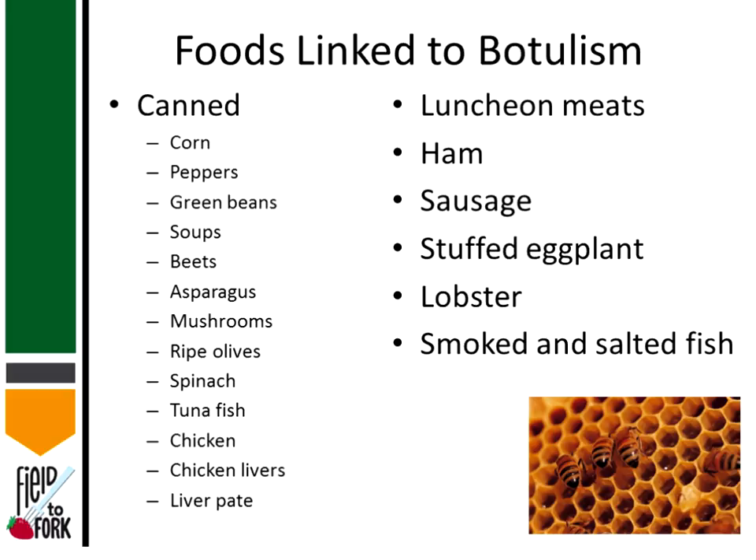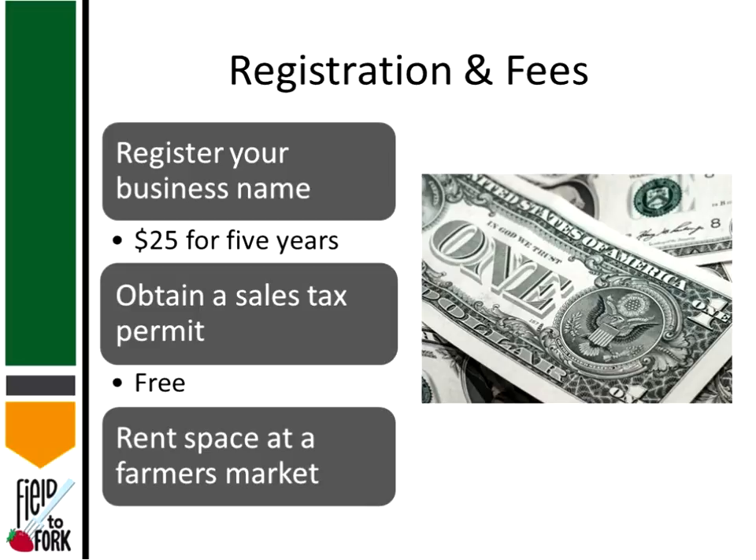Foods linked to botulism include many canned products: corn, green beans, peas, tuna fish, chicken liver pâté, lunch meats, ham, and sausage — any product with low acid conditions packed under a low-oxygen atmosphere. Honey is also a concern — infants in particular are susceptible to infant botulism when fed honey, which is why honey is not something you would want to feed an infant.